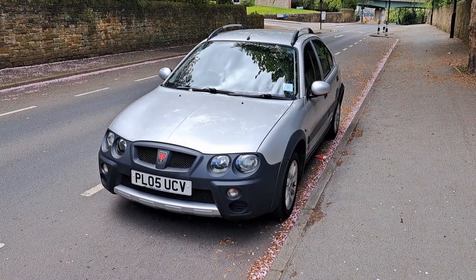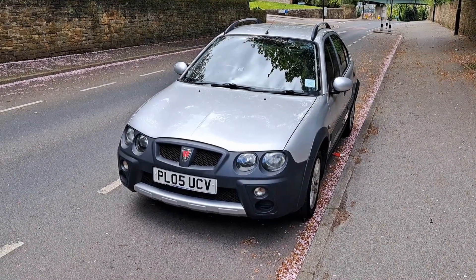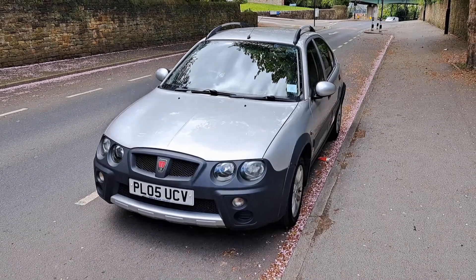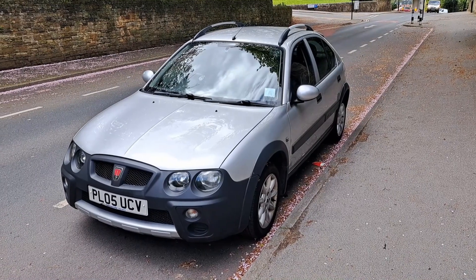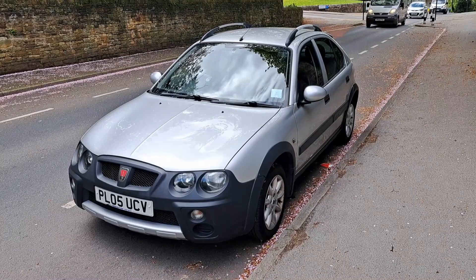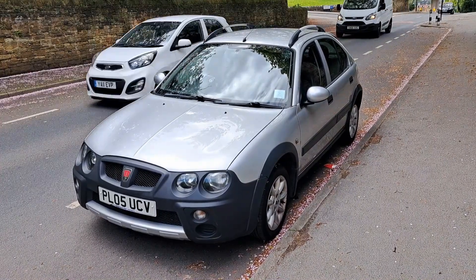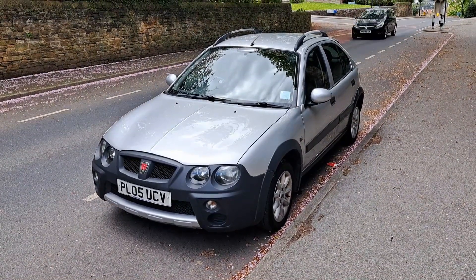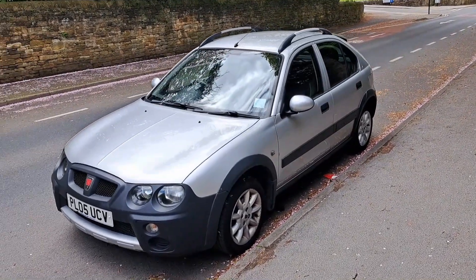I've waited a very, very long time for this moment. Here is a 2005 Rover Streetwise 1.4 GLI. These cars are exceptionally rare now. They weren't made for very long — they were made between July 2003 and April 2005. Some were completed by the administrators after MG Rover went bankrupt in April 2005, but there aren't an awful lot left.